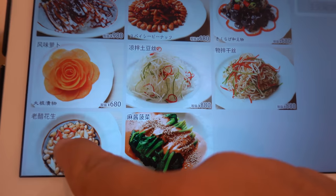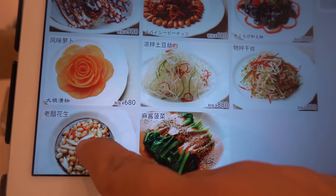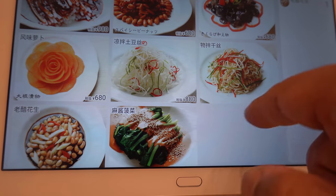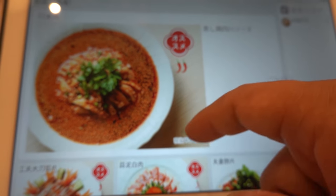Lao Tzu Hua Sheng - peanuts and vinegar. I've never had this before, let's do it. I'm assuming that's 'add.' Koushui Qi - wow, that looks good. Saliva chicken.